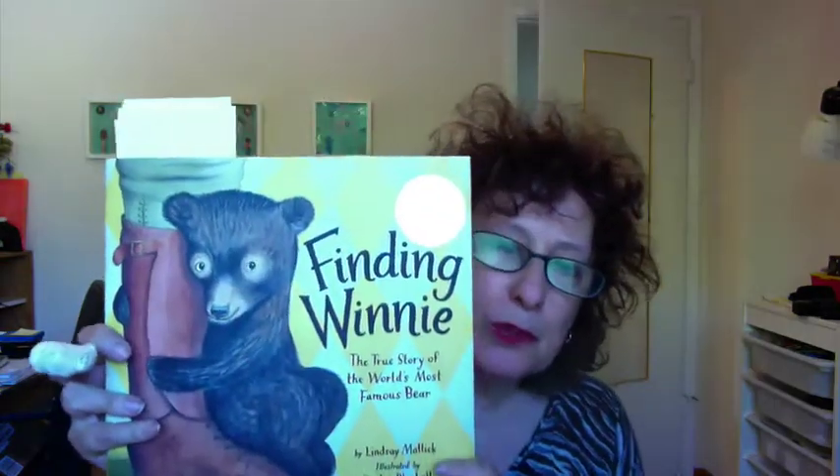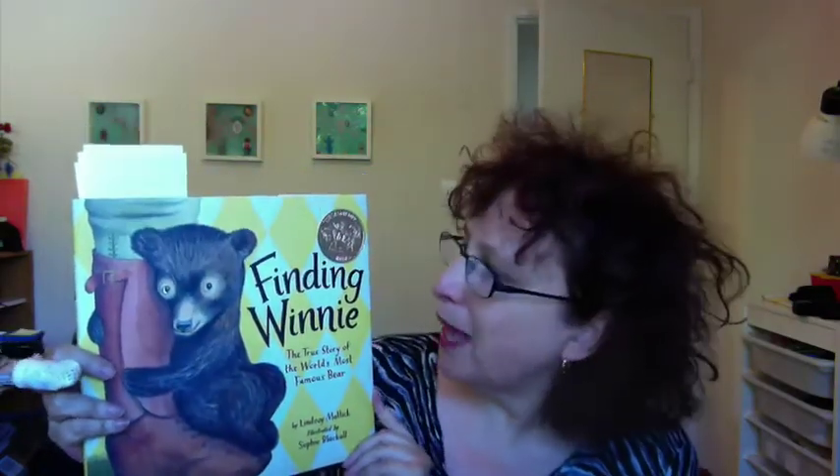Hello, it's the eccentric professor Dr. Mira Reisberg from the Children's Book Academy with a wonderful picture book for you all: Finding Winnie, the true story of the world's most famous bear, written by Lindsay Malick and illustrated by the brilliant Sophie Blackall. It's a Caldecott winner, which is a huge deal in the children's book world.